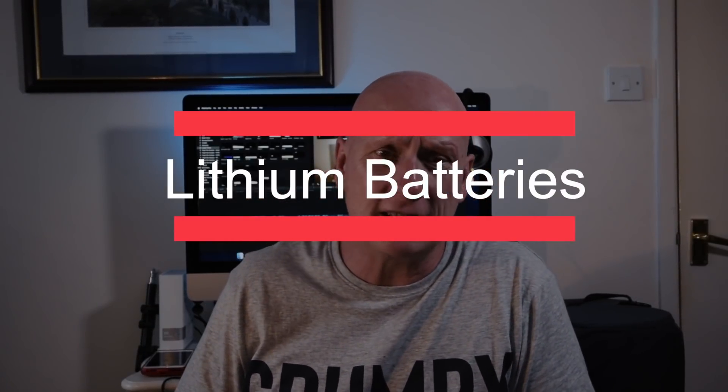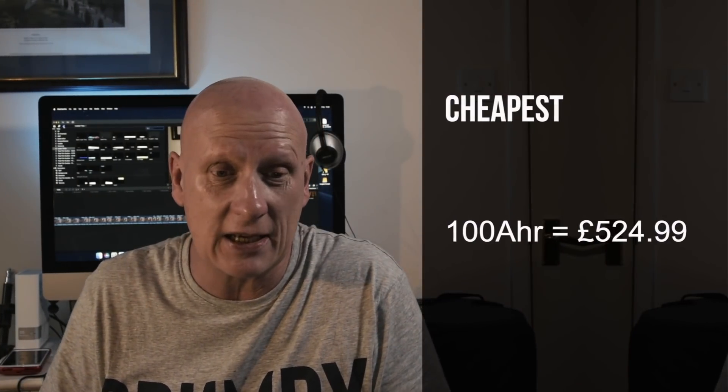Lithium batteries are lighter, smaller, and quicker to charge. They have a greater capacity for discharge — you can use up to 80 or 90% — and they simply handle that level of discharge. They're a more cost-effective battery through life but do sting the pocket at initial outlay. They charge faster because they have less resistance during charging. The battery also produces the same output from 100% down to 90% — which is excellent. Compare that to lead acid where you can only use 30 to 50%, and power can fluctuate when drawing heavily.